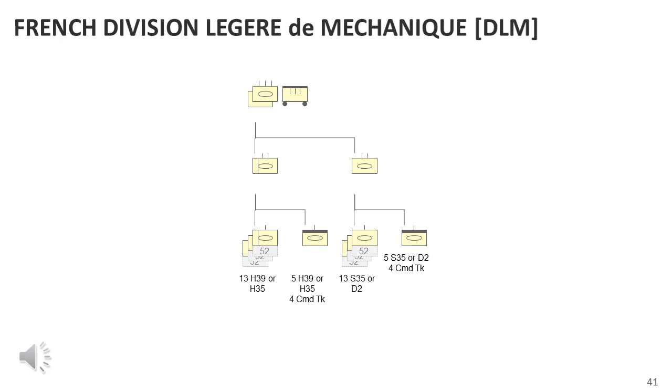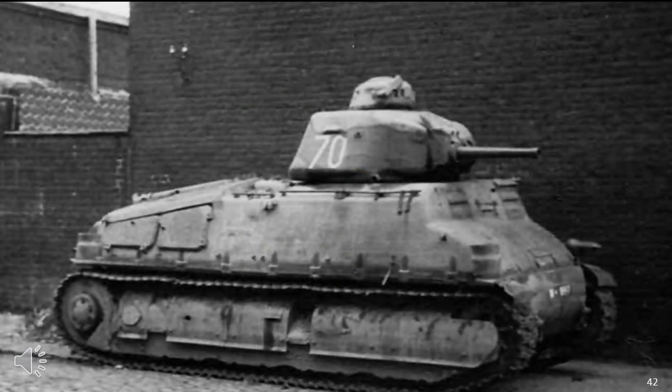The S-35s were organised into 13 tank companies, with a battalion strength consisting of 44 S-35s in total, and each DLM division would have two such battalions. During the German invasion in 1940, the S-35 was the standard medium tank which had replaced to a large extent the D2s. However, due to the emergency the French deployed everything they could get their hands on, with the D2s normally used in ad hoc units of company size.